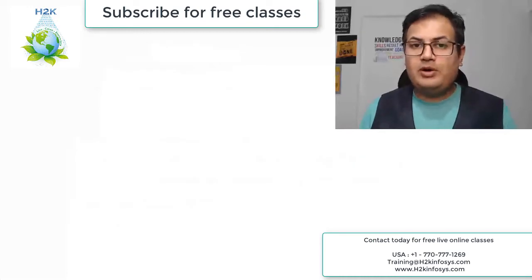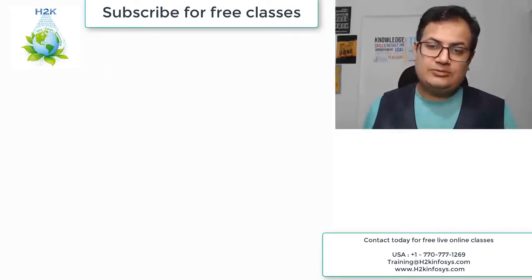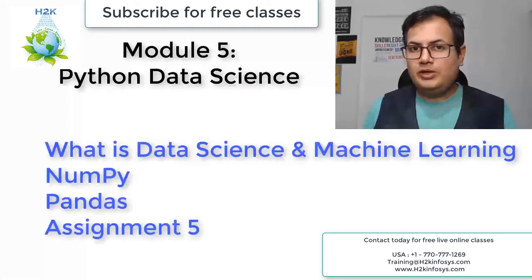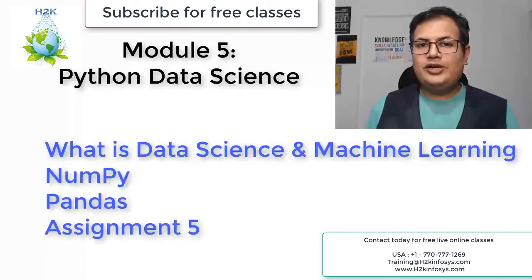In the next phase we're going to talk about the initial concepts of data science — that will be NumPy and Pandas. NumPy stands for Numeric Python and Pandas stands for Panel Data. These are also included in the module.